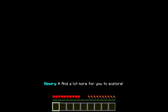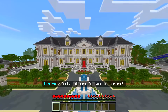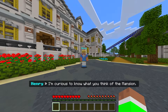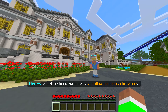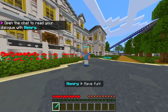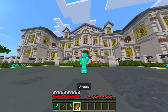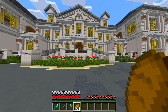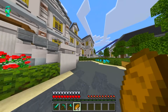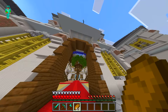I wonder if Henry follows me around or stays there — we'll find out. He says he's curious to know what I think of the mansion and asks me to leave a rating on the marketplace. This is a marketplace map. We also have full diamond gear — hopefully there's nothing inside we need to fight.